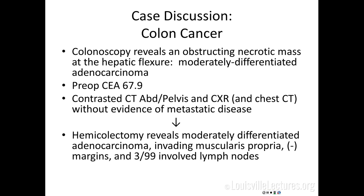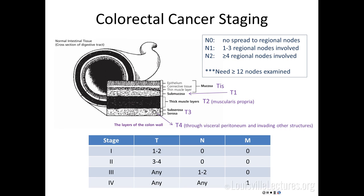So what next? A pre-op CEA was 67.9. He had a contrasted CT of the abdomen and pelvis — we generally do all the way up through the chest. Some guidelines say a chest X-ray is adequate if there are no liver metastases, but nowadays we tend to do a chest CT as well. There was no evidence of metastatic disease, so he went to surgery and had a hemicolectomy, which revealed the tumor invading into the muscularis propria — the muscular layer — with three of 99 involved lymph nodes.